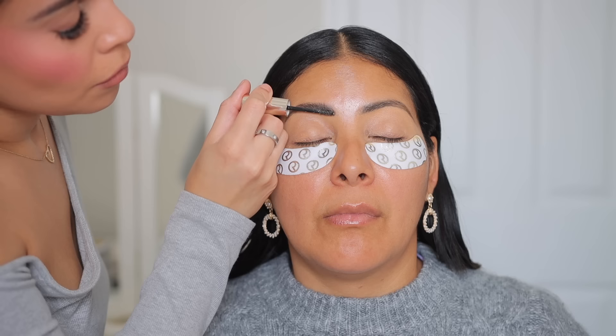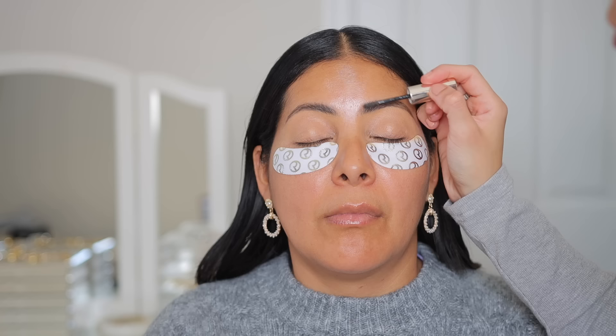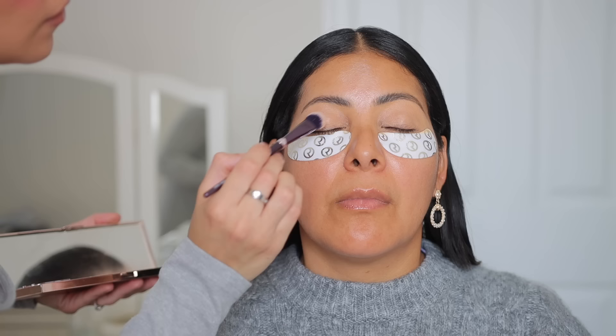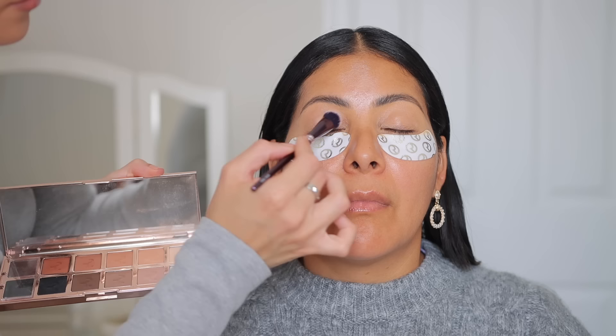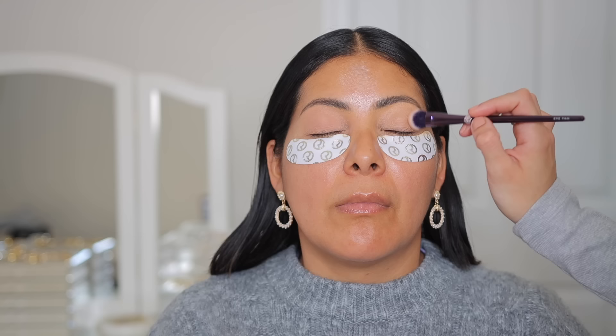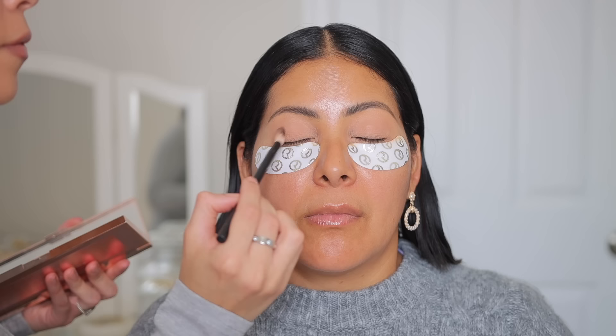My mom wanted something really neutral so I used the Major Dimensions 3 palette from Patrick Ta. It is such a buttery smooth formula and a very versatile palette. I know it's pricey but if you love neutrals and want a good go-to neutral palette, this one is it. I love that it's all matte — I love the warm and cool tones — so I used a little mixture of both and did something really simple with a little bit of glitter.